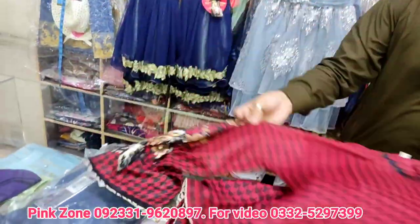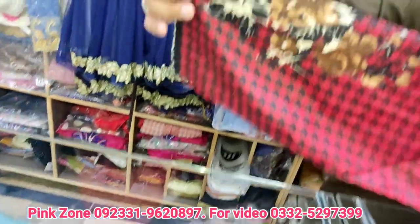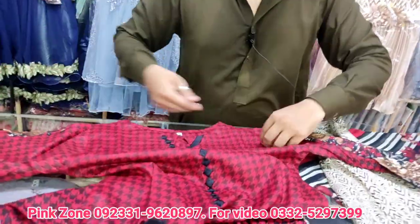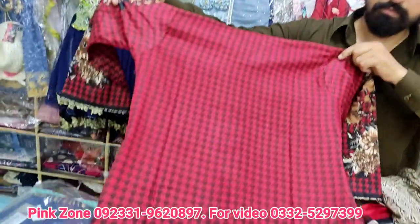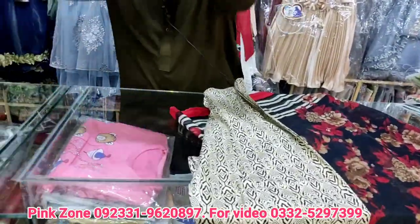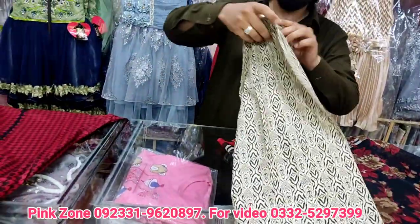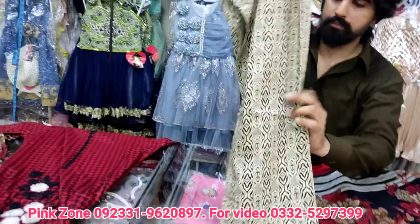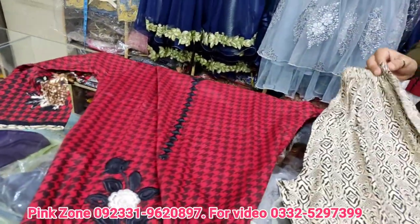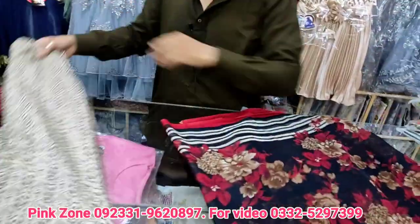Let me show you the bodice. This is the bodice. And let me show you the back — it's dark red. It's quite nice. This is a printed trouser and you can see the contrast.